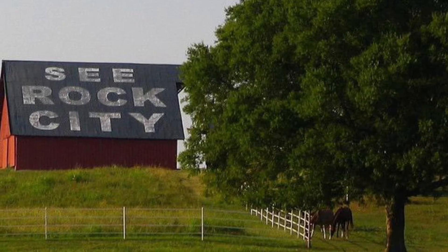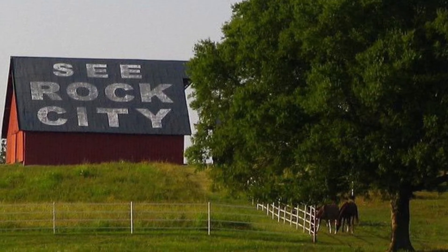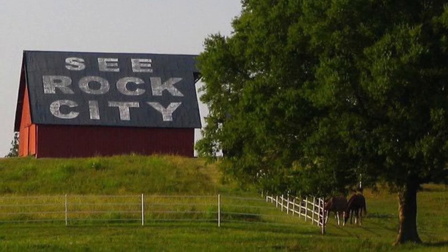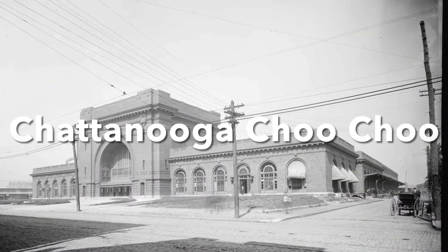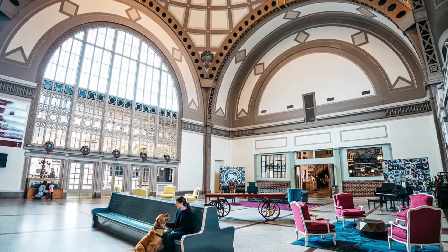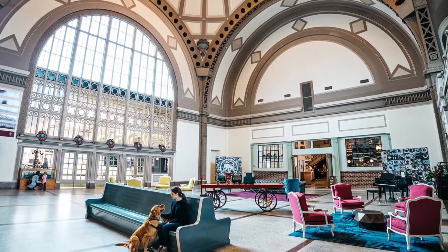Rock City's mission is to create memories worth repeating. With its famous and long history, Rock City Gardens has earned its reputation as a world-class destination. The Chattanooga Choo Choo is a historic monument special to downtown Chattanooga — it was a terminal for a famous train station, and today it is a hotel where people can rent out a train car from the 1800s.